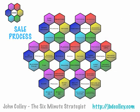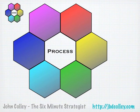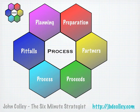That's a quick run-through of the sale process for a business, with the nested hexagon diagram. If you found this helpful, I'm the Six-Minute Strategist. My blog is at jbdcolley.com and you can find me on Twitter at jbdcolley. Thank you very much for joining me today, and I look forward to seeing you again for another presentation.